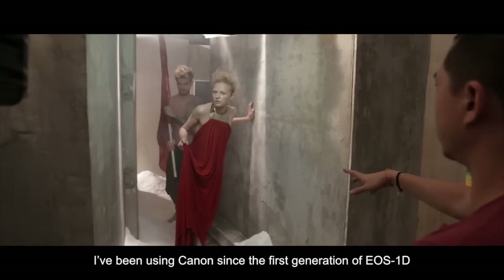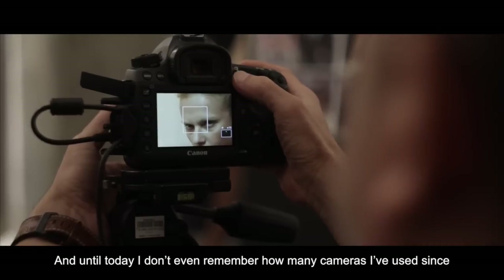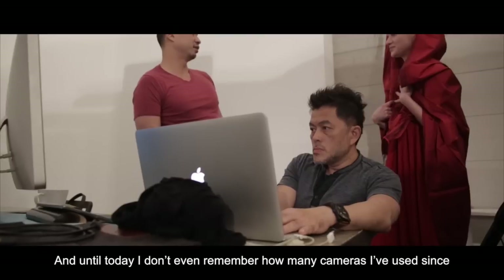I prefer my camera to have high dynamic range and of course high ISO. I have been using Canon since the first generation of 1D, and until today I don't even remember how many cameras I have been using.